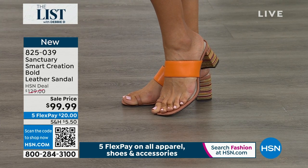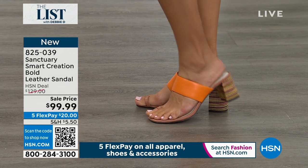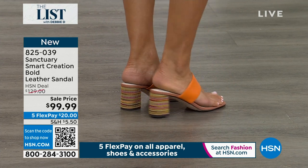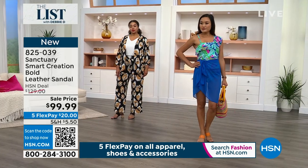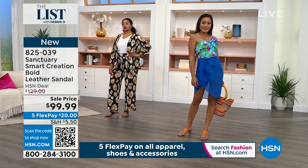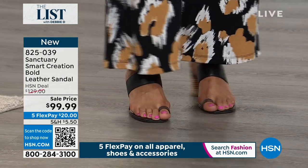It has the memory foam, so it's super comfortable. Sanctuary is really known for its heels — there's a really unique heel with a lot of our shoes, it's kind of the jewelry. You can see here we have the jute rope. You never see the jute rope on a block heel, and I think that's what makes it kind of like a boutique find. This is your Smart Creation Bold leather sandal.